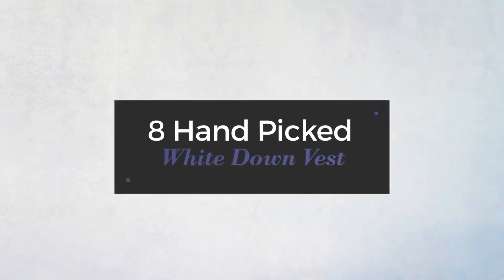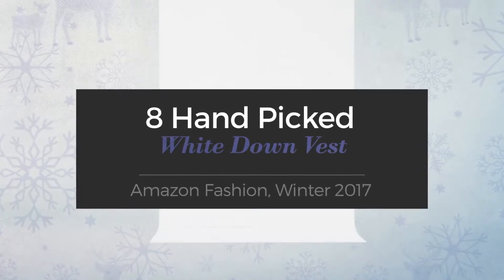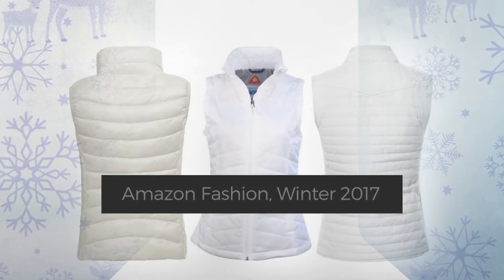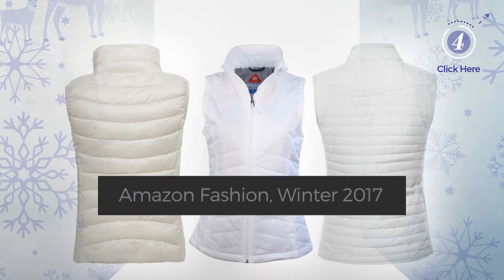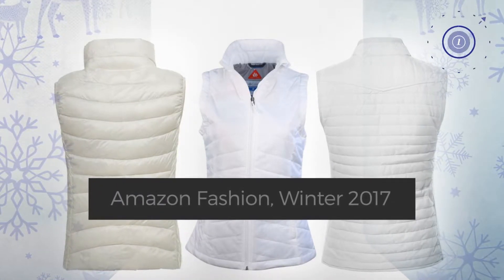8 Hand Picked Wipe Down Vest. Amazon Fashion, Winter 2017. At any time, click the circle and get the details about your favorite vests.